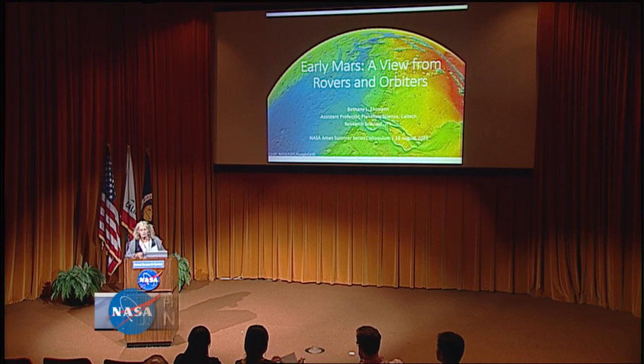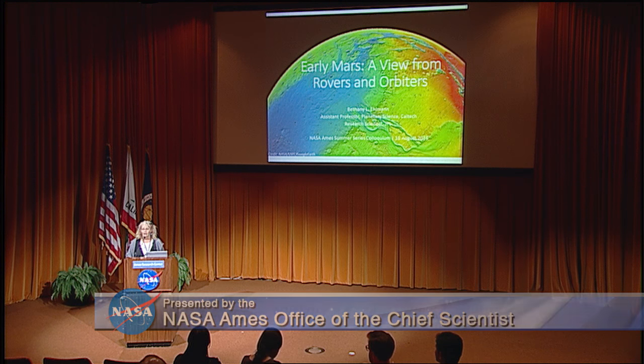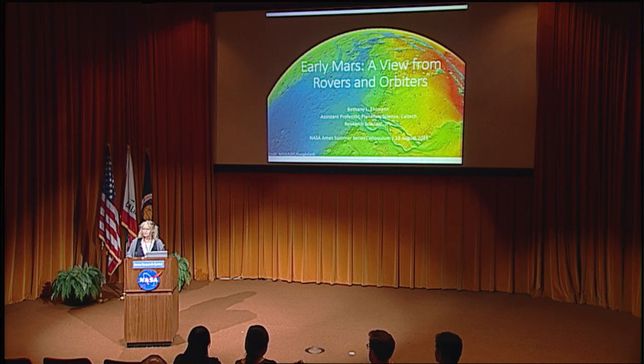Hey folks, really happy to see you all out here for today's seminar in the summer series. I'm really delighted to be able to introduce a vibrant young colleague, Dr. Beth Ailman. She's going to talk to us about early Mars, a view from the rovers and orbiters.